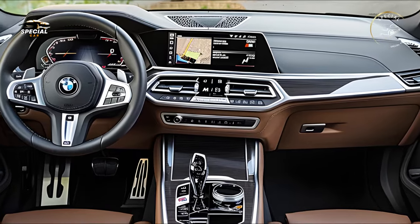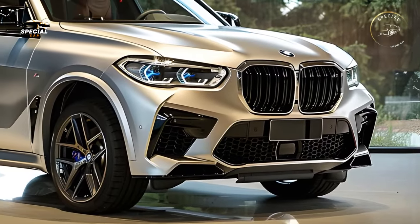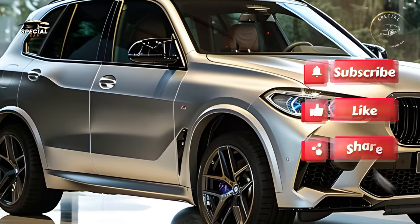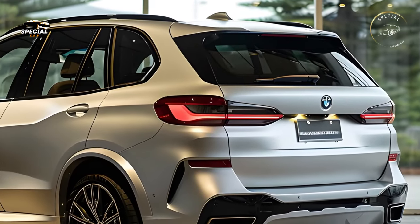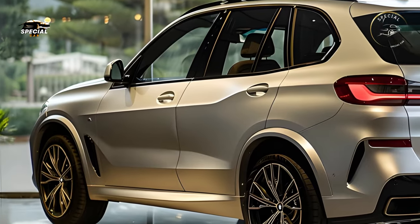Elegant and athletic, the 2025 BMW X5 is sleek and refined. A bigger, more sculpted kidney grille gives the face a leaner look, complemented by sharper LED headlights featuring BMW's new adaptive Icon technology for increased illumination and a futuristic appeal. Redesigned air intakes and a sleek roofline make the X5 more modern and dominant.